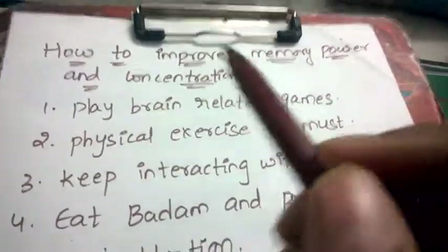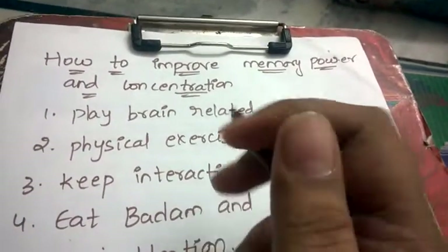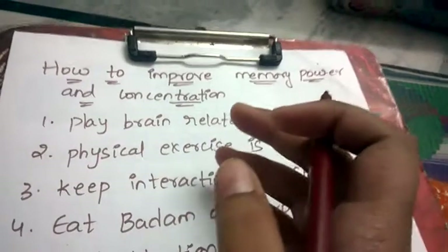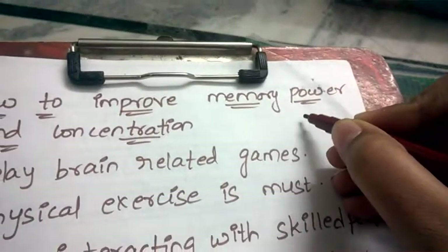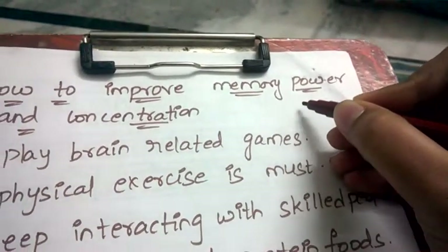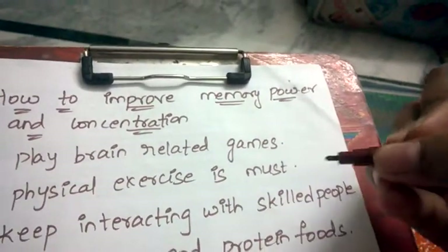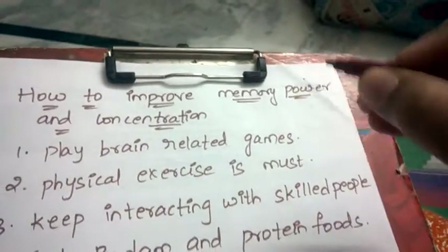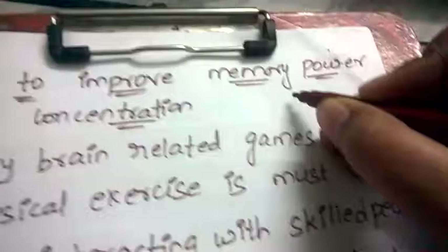First tip is: play brain-related games, also called mind games. You can play them online. For example, they'll give you some patterns — different patterns in which you have to recollect them and put them in the same order.